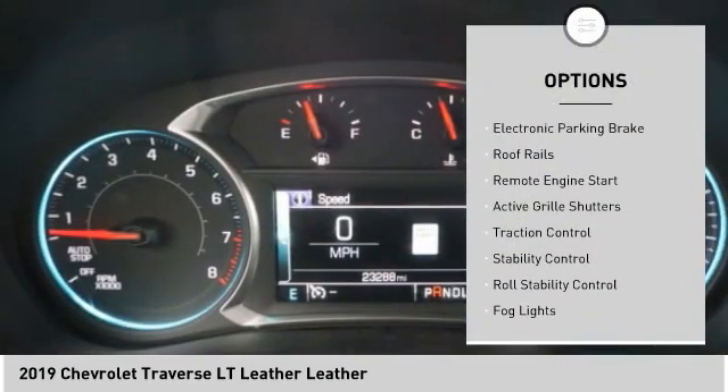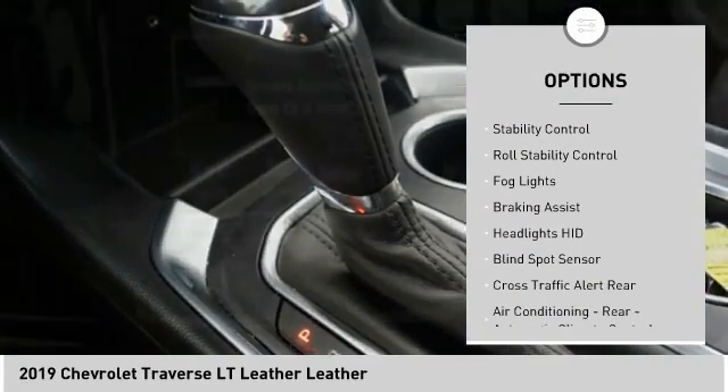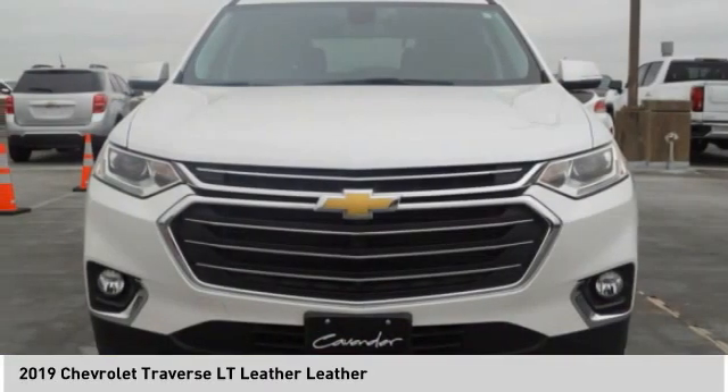Power windows with safety reverse, electronic parking brake, roof rails, remote and remote engine start, active grille shutters, traction control, stability control, roll stability control, fog lights, braking assist.